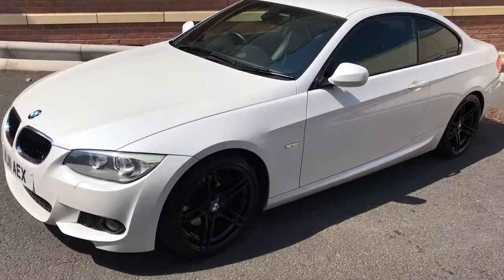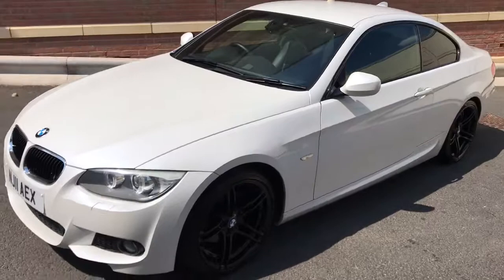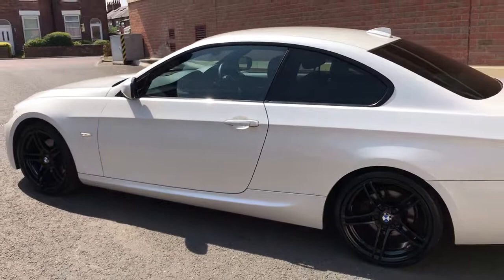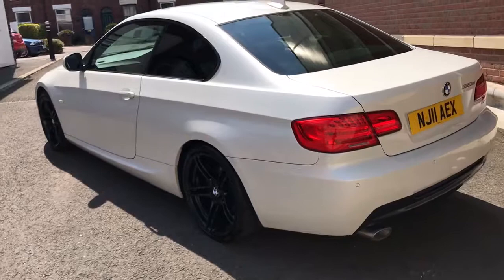Good afternoon, my name is Matthew and this is the latest car on our website, which is www.totalautomobiles.co.uk. You can also find it on AutoTrader and on YouTube. Here we've got an absolutely beautiful 320 diesel coupe M-Sport. I thought I'd do a quick video just to show you the car in a bit more detail.